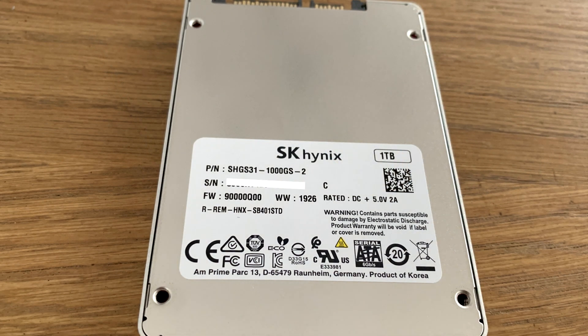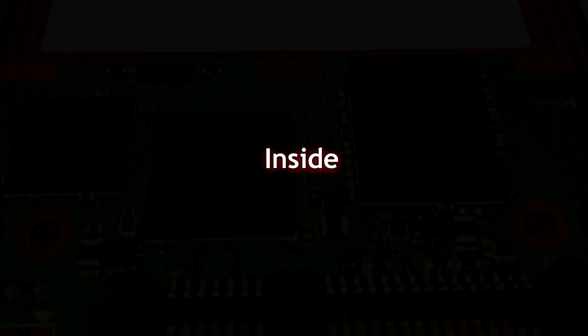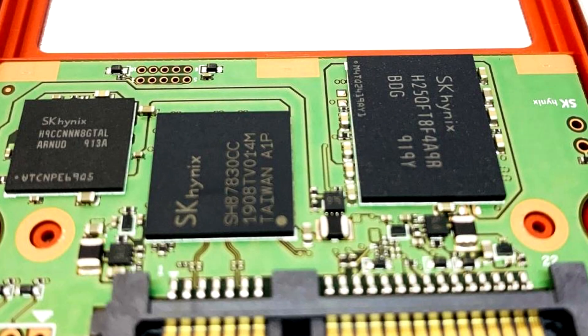This would probably be the best choice for a mainstream starting-off build. Inside the SSD — I don't recommend you open this up — but you can see there are three chips, and again, all proprietary by SK Hynix.